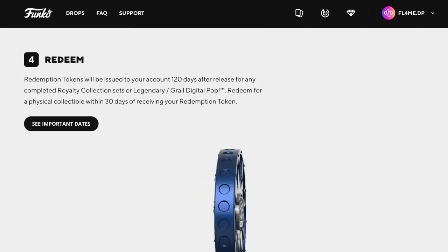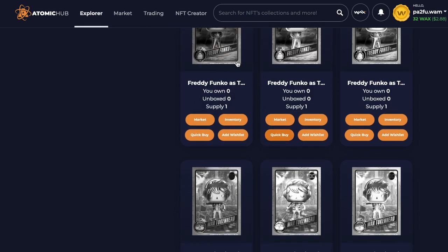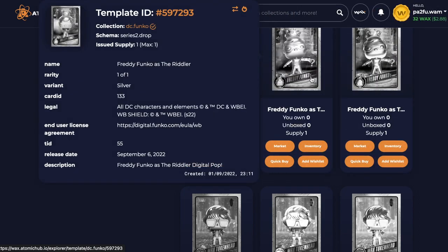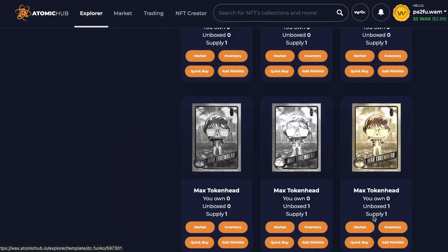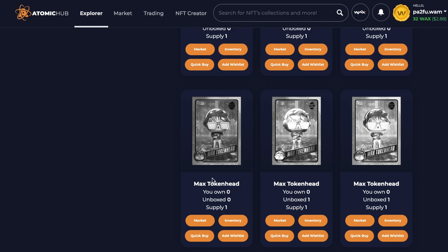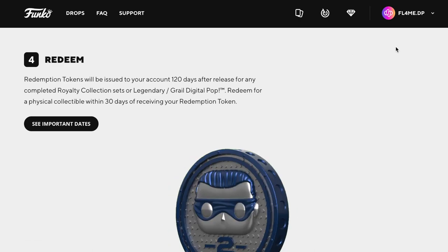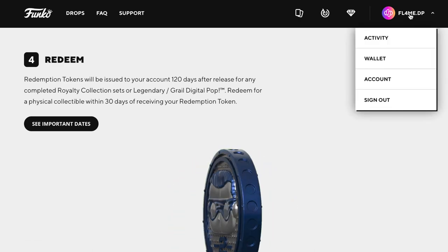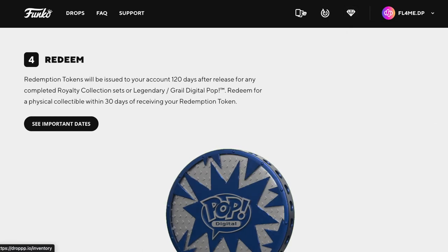I just wanted to show you — as of looking at this now — these are the ones that haven't been pulled so far, so there are still some out there to get. Some have been found, but this one hasn't, so there's still four left to go. Let's go check our inventory. We picked up a few packs and you can still buy them as of recording this video.